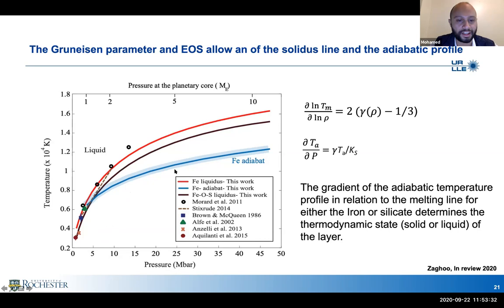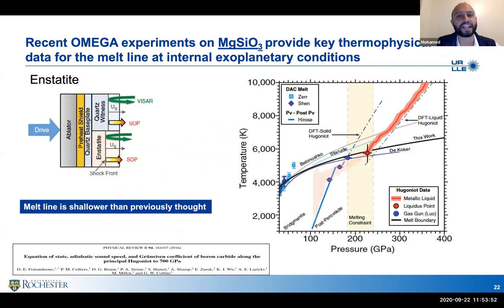Does that mean larger planets have no liquid iron core? You can't say that, because the core is coupled to the mantle — you need to build a full thermal profile for the entire planet. We also need better understanding of silicate melting relations. Using a recent Omega experiment — a single shock decay platform on enstatite MgSiO3 — the conclusion is that the melt line is actually much shallower than previously reported. We managed to put a new melting point on the enstatite phase diagram at about 230 GPa, suggesting a temperature slightly below 6,000 K.